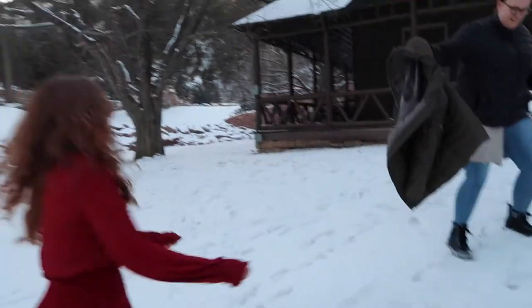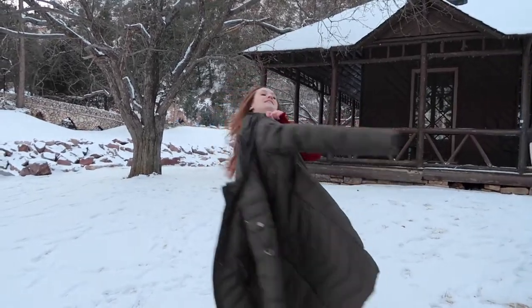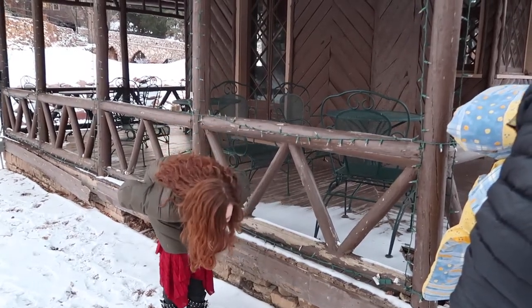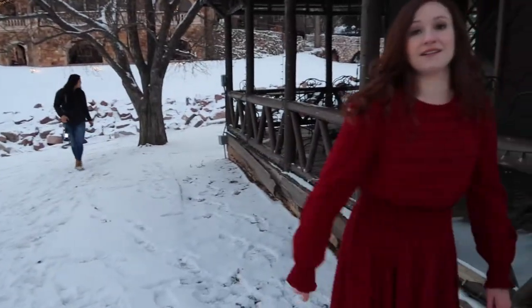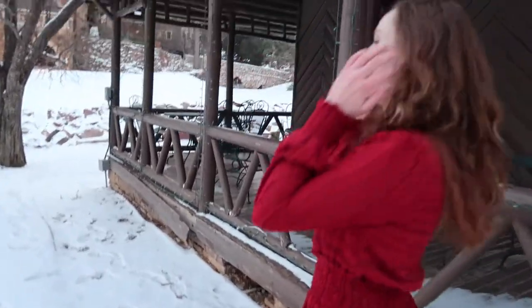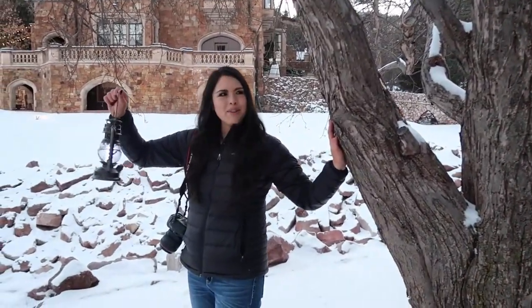It was absolutely freezing out there since we filmed this sometime in December, so we had to consistently take jacket breaks so poor Brittany could regain feeling in her fingers and nose. Gotta keep our model tip-top. So let's do the same thing — let's have one hand on here and then one hand holding the lantern.